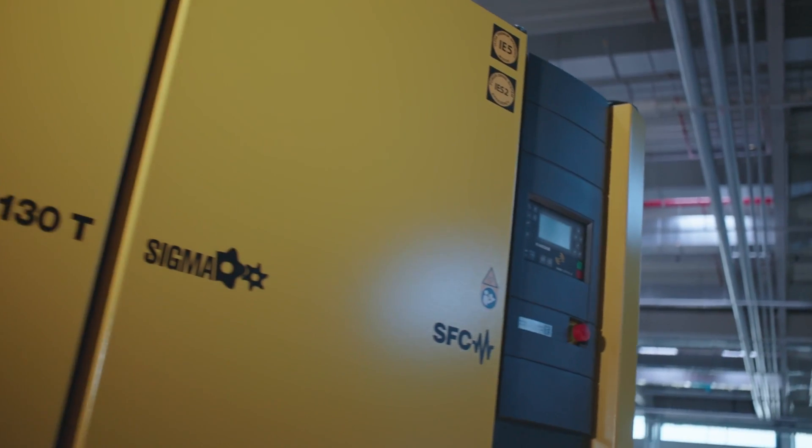The integrated SIGMA control controller assures reliable operation and enables connectivity to the SIGMA air manager master controller, thereby making efficient compressor interplay and energy management possible. Efficiency, durability, and sustainable compressed air — that's what the CSD and CSDX are all about.